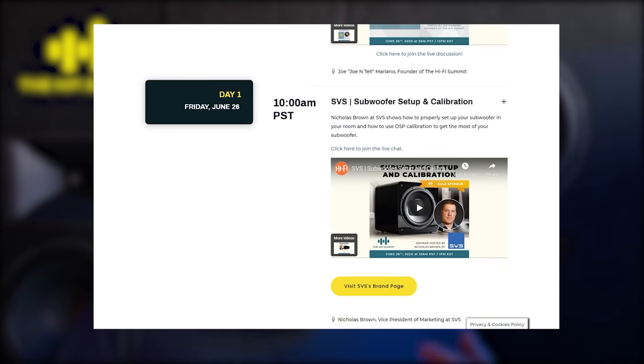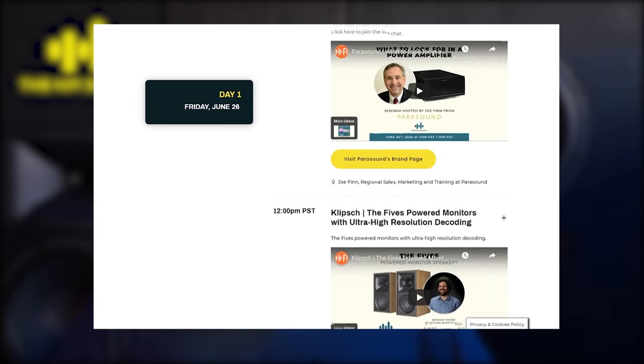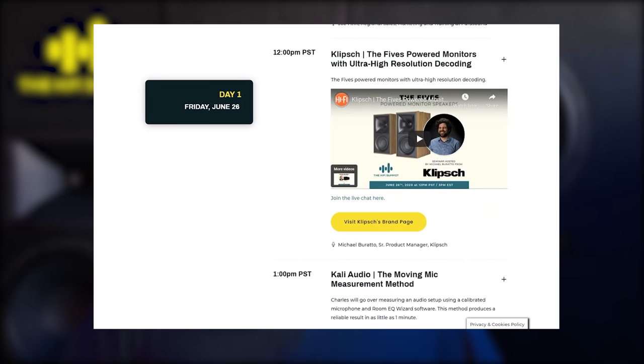But first, a word from the video sponsor, the HiFi Summit. The first HiFi Summit was brought to you by Joe and Tell, Youthman and Technodad. As the world was entering into lockdown it just wasn't possible to go to any home theatre or HiFi conventions, so they brought all of the companies into a single online place where you could learn more about their latest products and innovations.